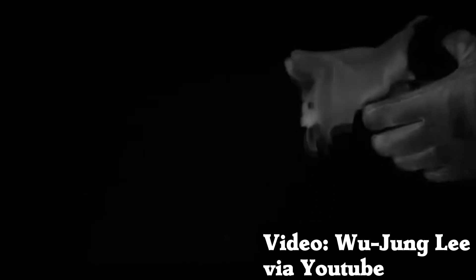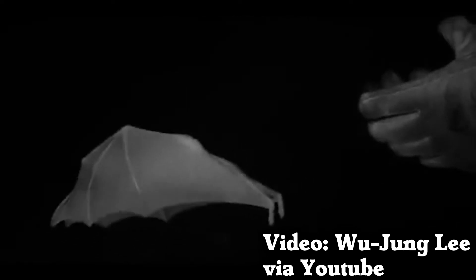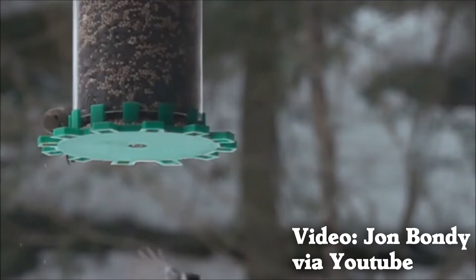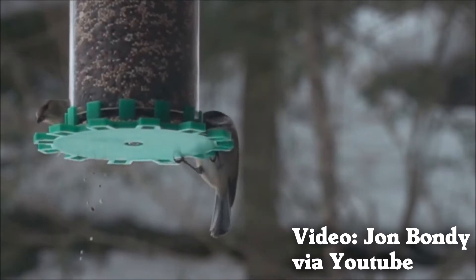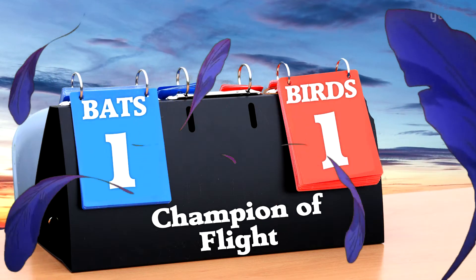Second, bat wings can change shape a lot, but all that movement makes it harder to create the efficient swirling air called wing vortices that birds use to stay in the air. So, even though bats are very good flyers, birds have some advantages that make them even better. This point goes to the birds.